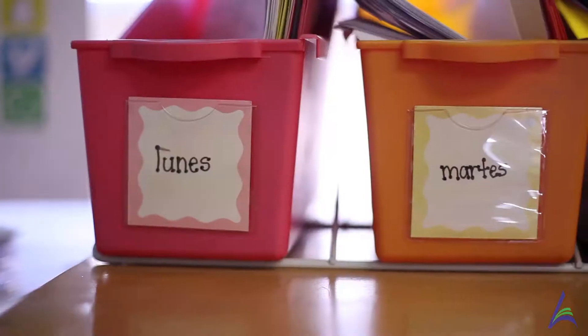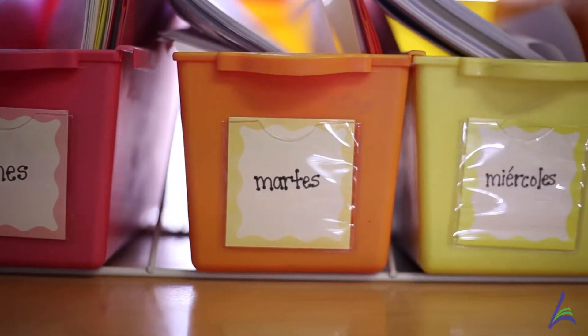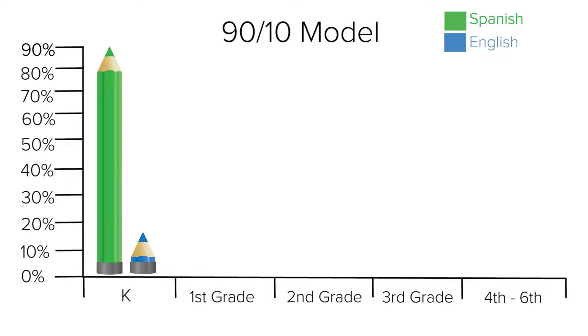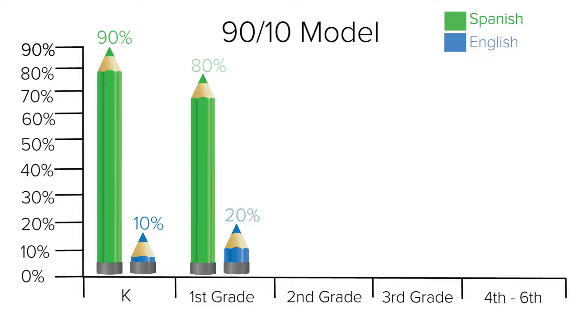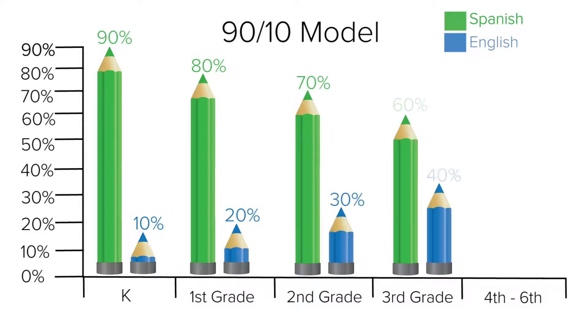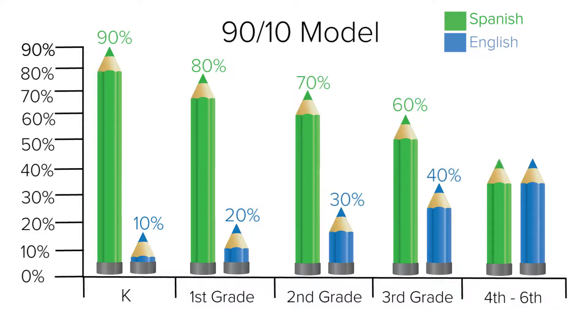The Anaheim Elementary School District Two-Way Dual Language Immersion Academy stays true to a 90-10 model. That means 90% of the time our students are immersed solely in Spanish in kindergarten, with only 10% in English. As students matriculate through their grade levels, they receive more instruction in English, eventually leading to 4th, 5th, and 6th grade where they receive 50% instruction in English and 50% in Spanish per day.